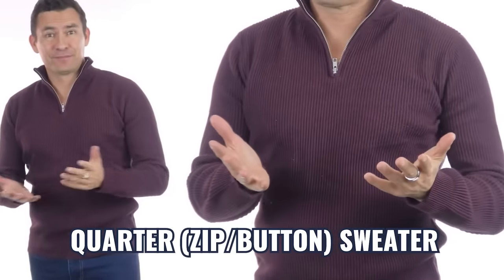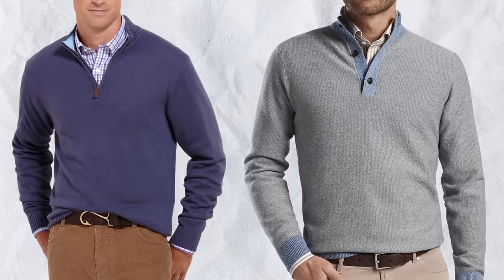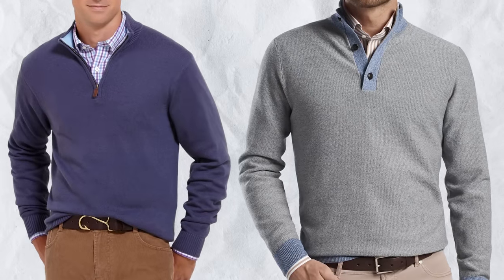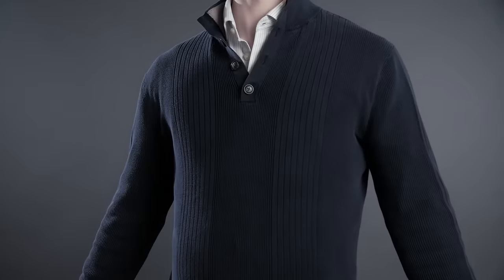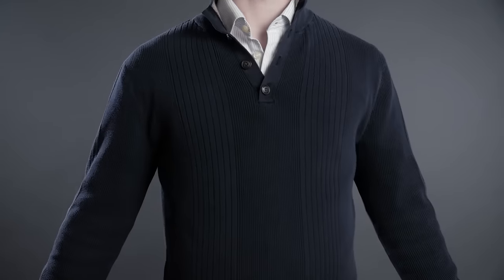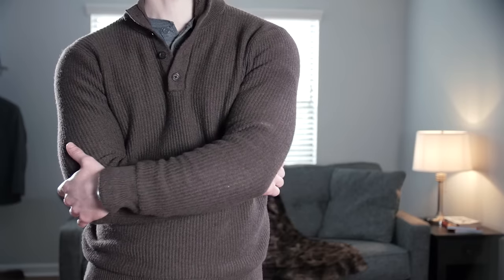What about the quarter sweater? This is a pullover sweater that opens up in the front — you'll see it with a zipper or buttons. With zippers, it looks great as a more casual look with a collared shirt and a necktie, but you could also wear it with a t-shirt. The button-quarter sweater depends on the casualness: if it's ultra casual, wear it with a t-shirt or Henley; if it's dressier with smaller buttons and lightweight material, you can pair it with a dress shirt.